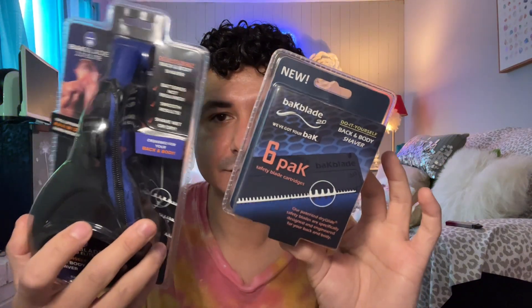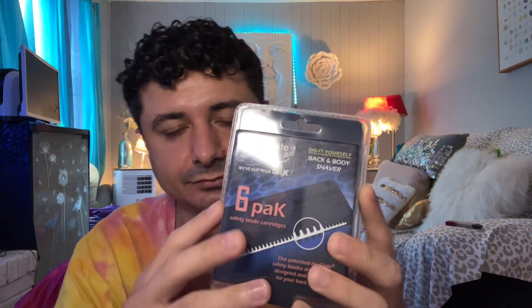The next thing is the Backblade six-pack safety blade cartridges — the blades for the Backblade shaver. The kit includes a six-pack of blade cartridges, one cleaning brush, and a user guide.